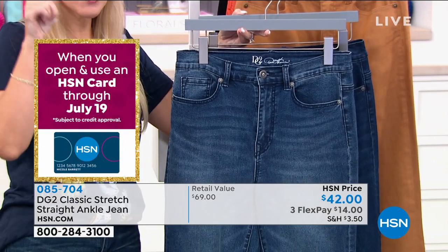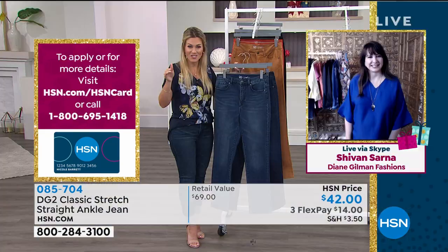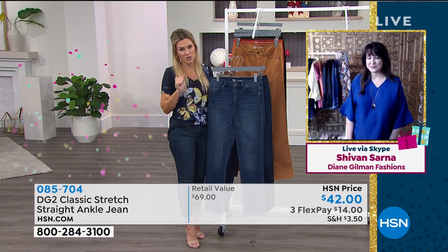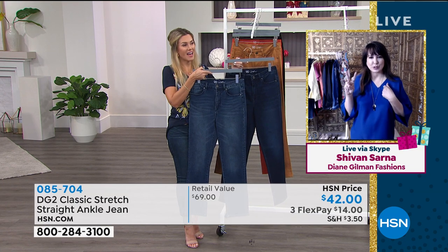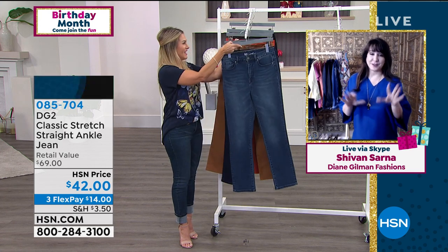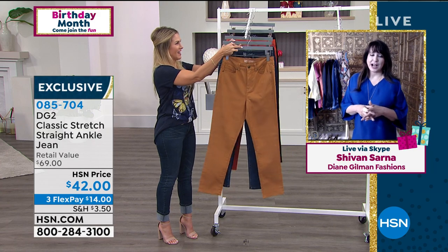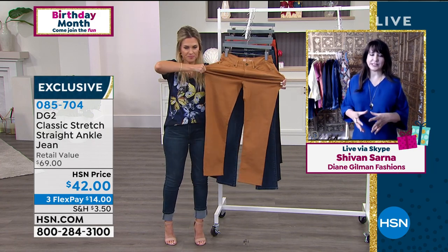If you sign up for your HSN credit card and use it on your first purchase, you save $40 today — which would make premium denim just $2, plus tax and shipping and handling. That's crazy. This is a wonderful birthday celebration everyone is experiencing today. You can't find these anywhere else — they're only here at HSN. Almost 16 million pairs spoken for, just here at HSN.